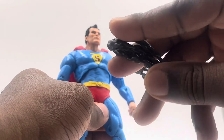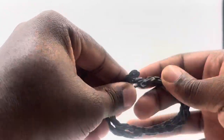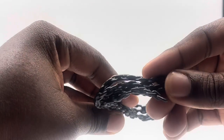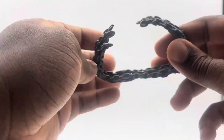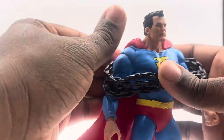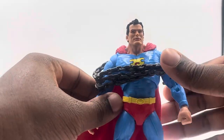You do get this chain accessory, which you can wrap around Superman. It's really cool — it doesn't lock all the way around, but you can customize it if you want. It stretches on both sides, and what you do is wrap it around him to make it look like he's actually breaking out of the chains — just like that. Really awesome.